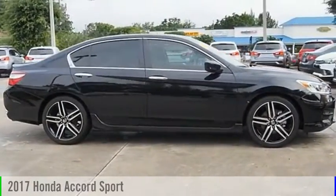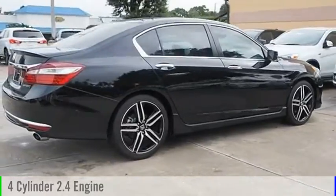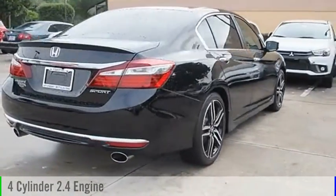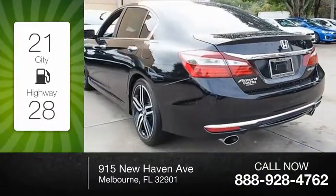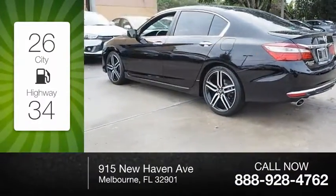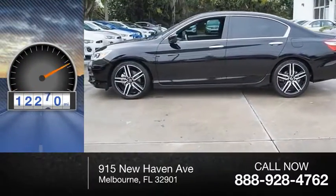2017 Accord. This vehicle is powered by a front-wheel drive, four-cylinder, 2.4-liter engine and comes with a continuously variable transmission. Great fuel efficiency saves you money by requiring fewer trips to the gas station. This vehicle has less than 15,000 miles.